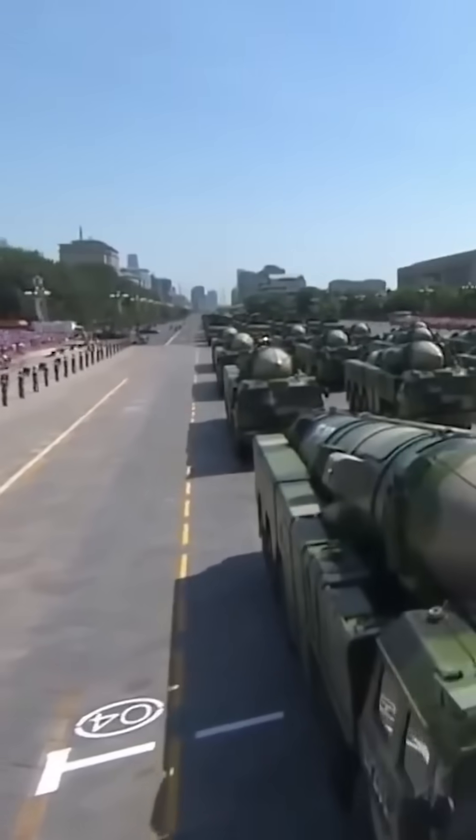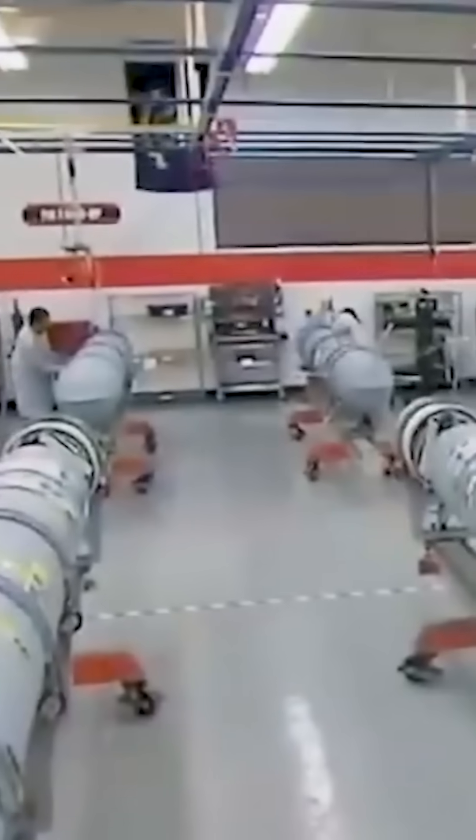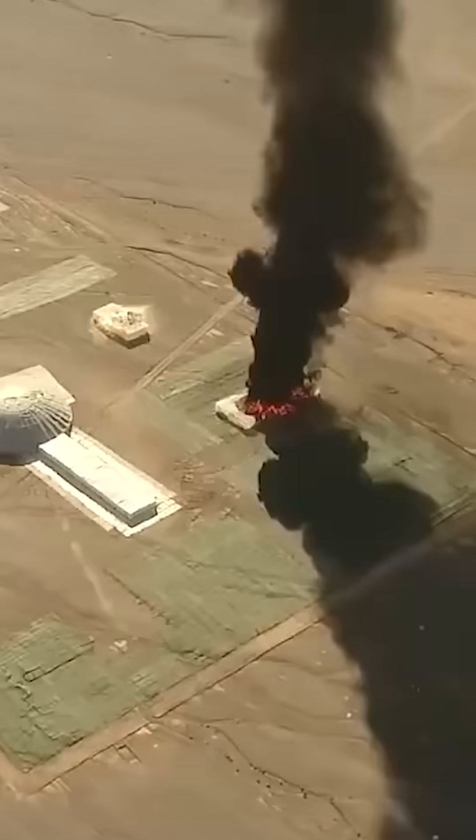However, these missiles also come with specific disadvantages. One of the primary challenges is the complexity and cost of development. The advanced technology and materials required for hypersonic glide vehicles make their production expensive and technologically demanding.